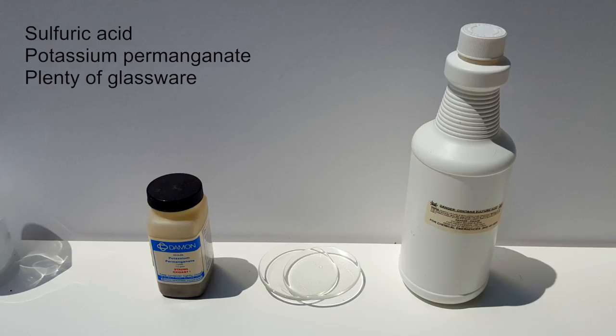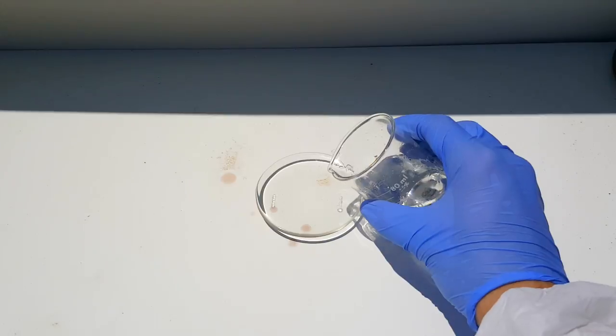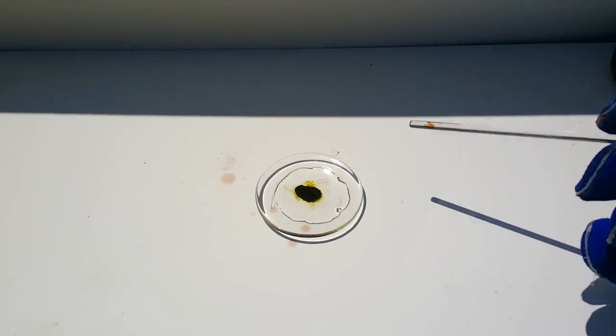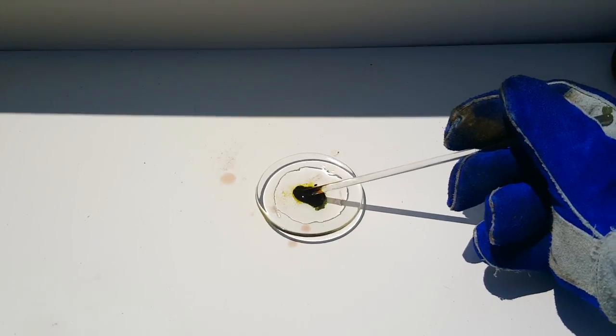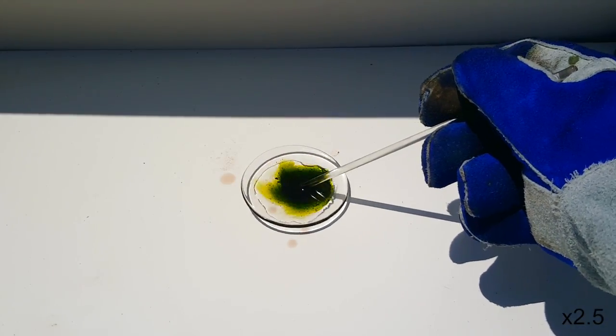Making manganese heptoxide is actually rather simple and only includes two chemicals: sulfuric acid and potassium permanganate. Plenty of glassware is also needed to contain the reaction. The amount of each used is rather arbitrary and the purity doesn't really matter either. The sulfuric acid will be used in excess regardless. It's incredibly important that the temperature of this reaction is kept as low as possible, especially below 55°C, which is why the sulfuric acid is chilled to between 0 and 10°C before beginning. First, a decent amount of chilled sulfuric acid is added to a watch glass. Then, a small amount of potassium permanganate is added and gently stirred. It is important to only add a small amount at a time as this reaction is very exothermic and can easily lose control. This also prevents the mixture from becoming too thick, which happens if too much potassium permanganate is added. More can be added as needed, as long as this is avoided.